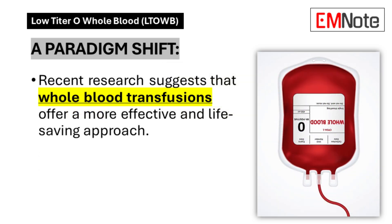Clinical evidence demonstrates the superior efficacy of whole blood transfusions compared to traditional resuscitation methods. This transition in treatment approach represents a significant advancement in trauma care protocols.